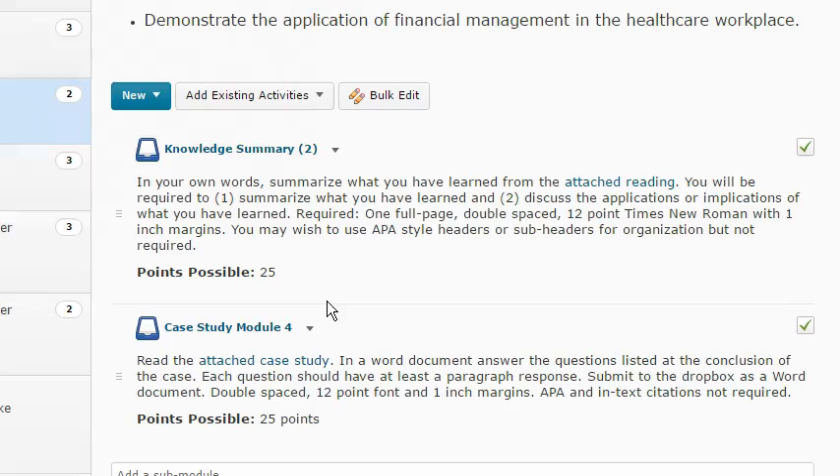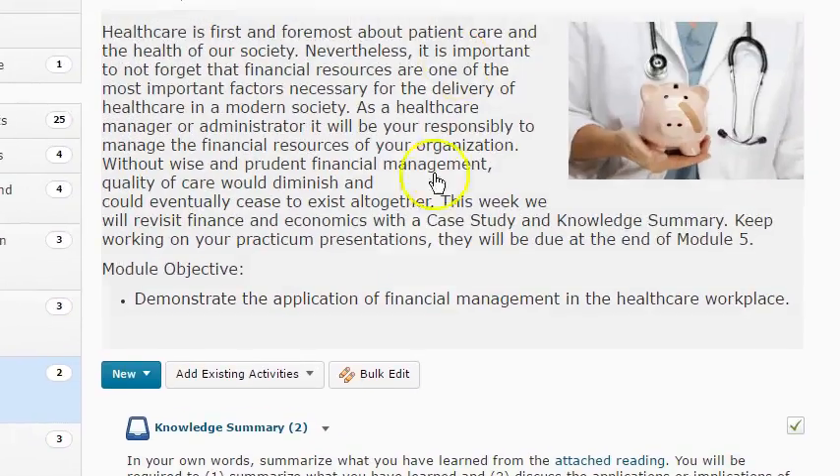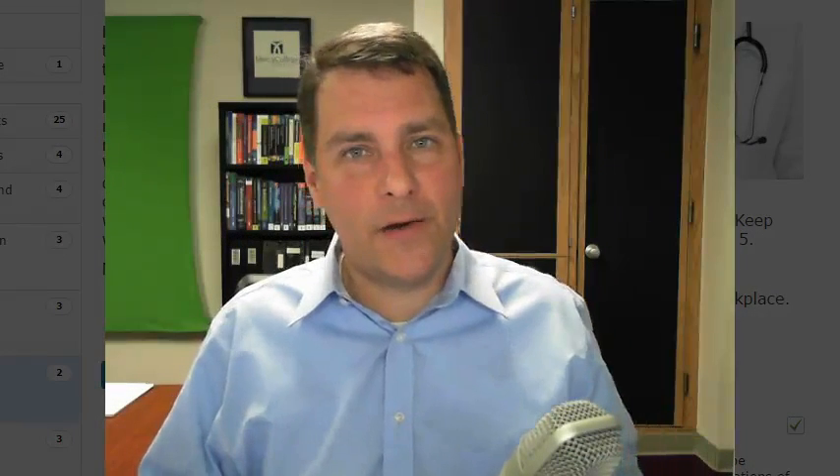What I would encourage you to do is that in Module 5, that is when your career presentation will be due. So use this lighter week to maybe work on that project. Remember that this is the healthcare career report — you're picking a job, any job. Maybe it's that nursing home administrator, maybe it's an HR recruiter or manager. And you're going to basically do a SWOT analysis on that position. So if I pick nursing home administrator, strengths might be high demand, aging population, that kind of thing.